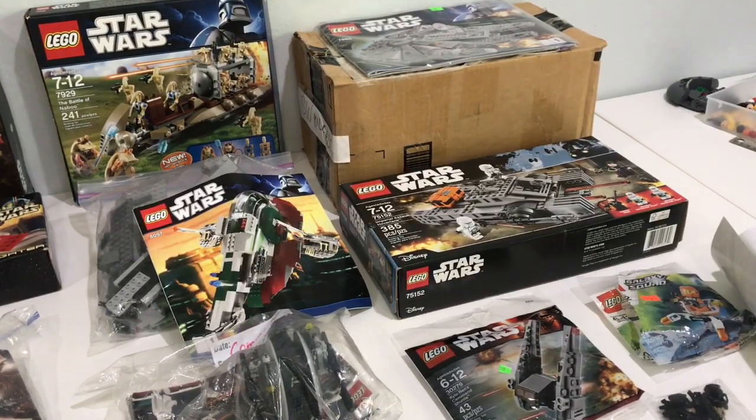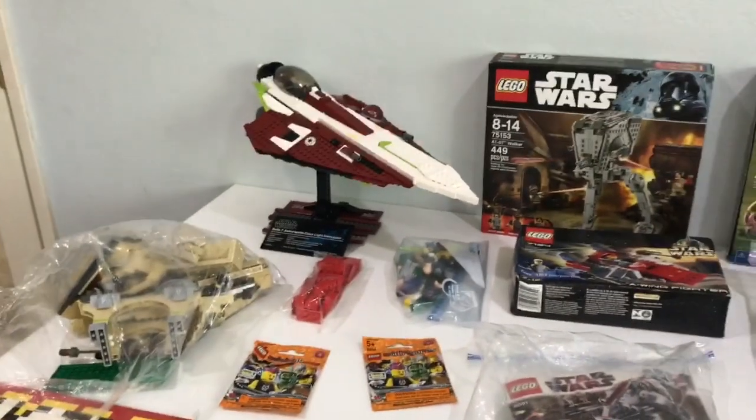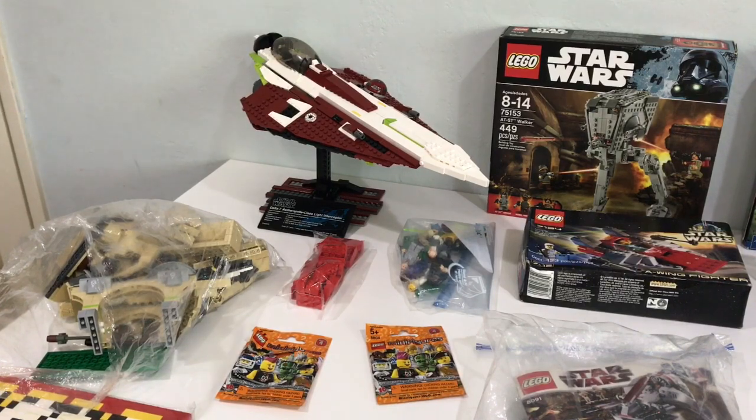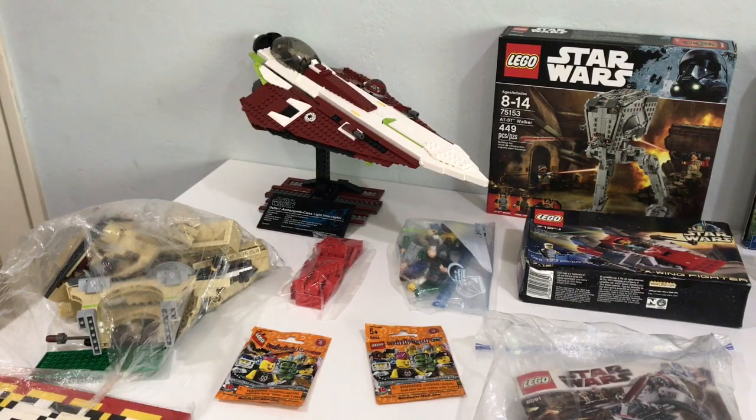But now probably the coolest deal - on the last day there was a seller there who just didn't want this set, so I was able to get it for $30. UCS Obi-Wan's Jedi Starfighter - $30. It has most of the pieces, missing a couple things in the back but nothing too rare. It has the plaque, stand, everything - $30 for that. I don't collect UCS sets, but $30 for a UCS set is awesome. That was probably the best deal of the convention.